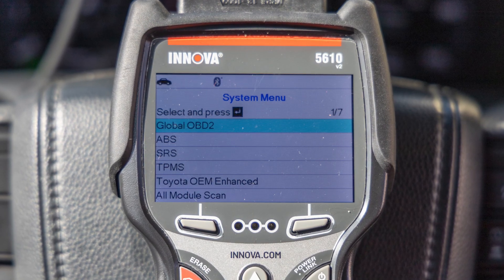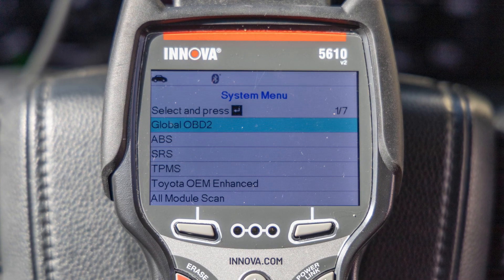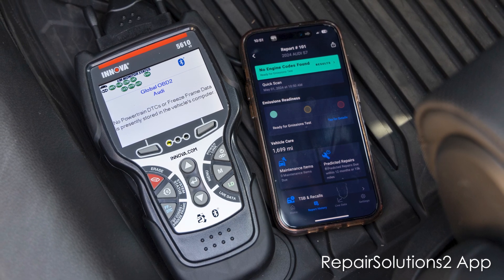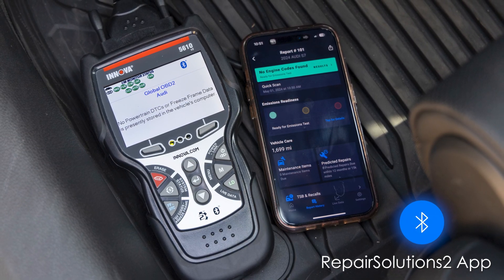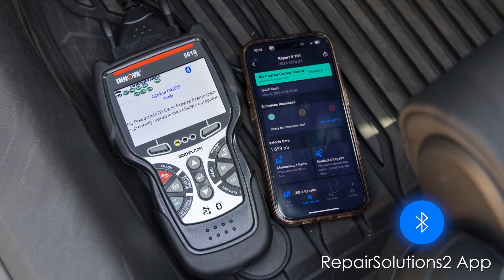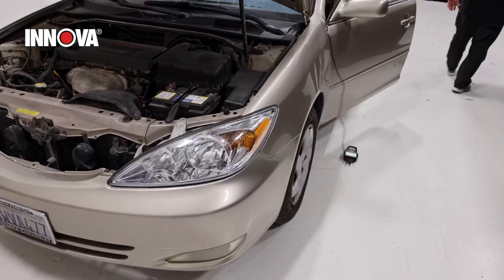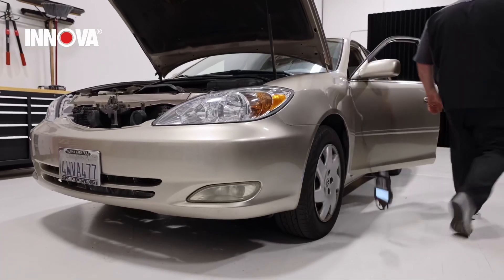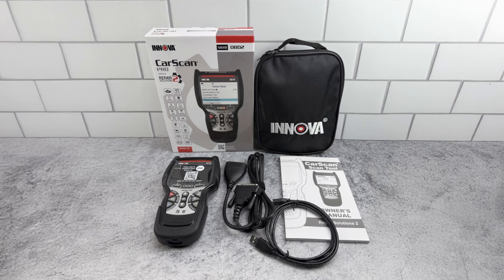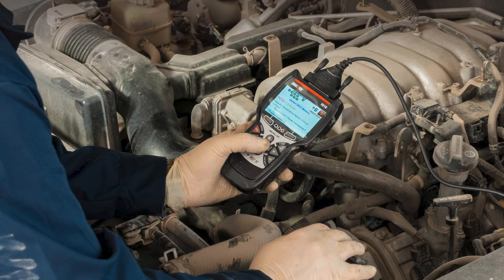Designed with user-friendliness in mind, the Innova 5610 features an intuitive interface and a clear color display. It pairs seamlessly with the Repair Solutions 2 app via Bluetooth, providing access to a database of repair solutions and enabling users to save diagnostic reports for future reference. The build quality is robust, ensuring durability for frequent use. What sets the Innova 5610 apart is its ability to perform dealership-level procedures like system calibrations and relearns at a fraction of the complexity.